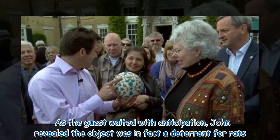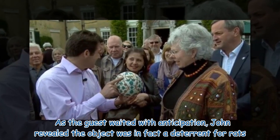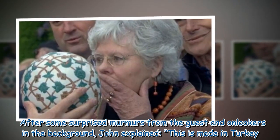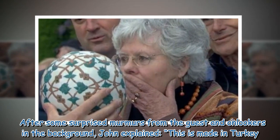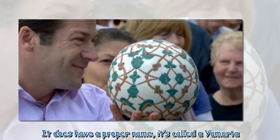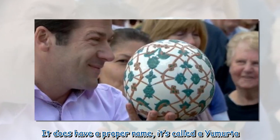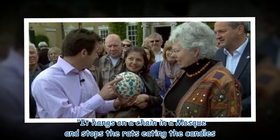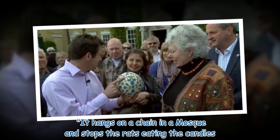As the guest waited with anticipation, John revealed the object was in fact a deterrent for rats. After some surprised murmurs from the guest and onlookers in the background, John explained: "This is made in Turkey. It does have a proper name — it's called a yumurta. It hangs on a chain in a mosque and stops the rats eating the candles."